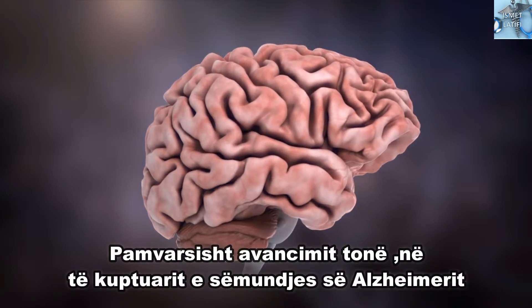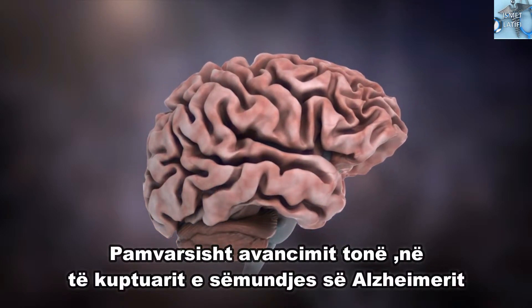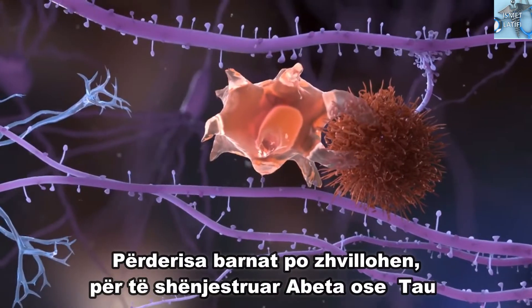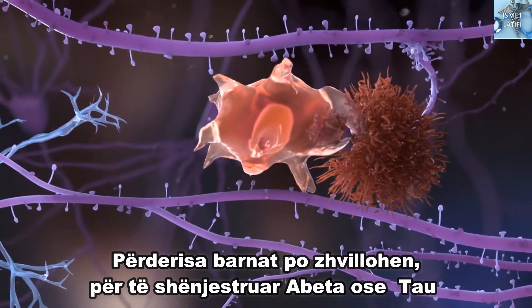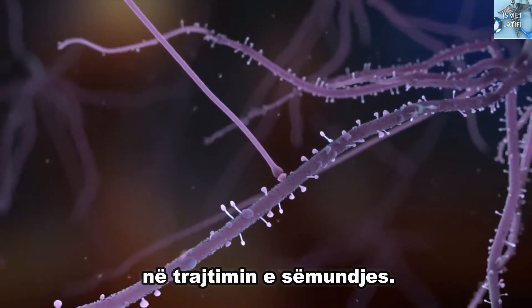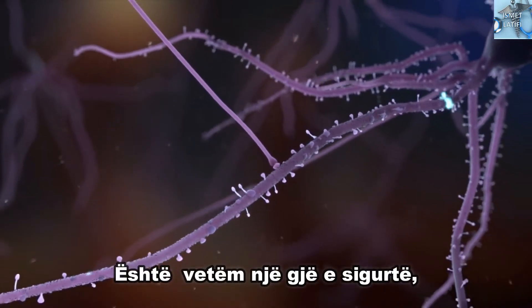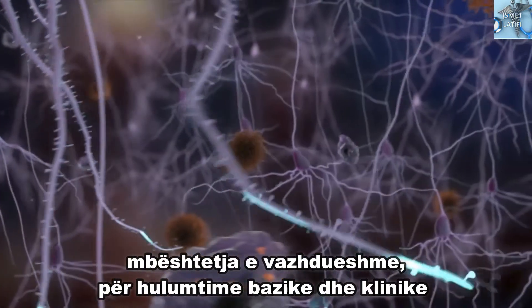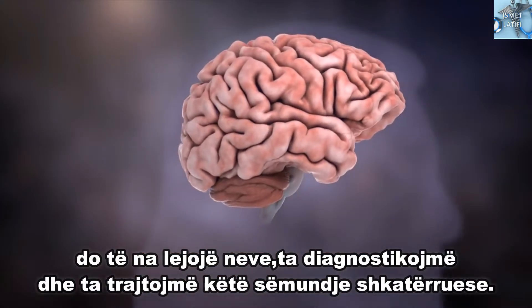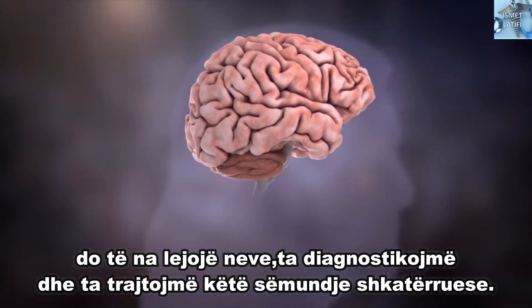Despite these advances in our understanding of Alzheimer's disease, no cure exists. While drugs are being developed to target amyloid beta or tau, it's unclear whether they will eventually be successful in treating the disease. There's only one certainty: continued support for basic and clinical research will enable us, one day, to diagnose and treat this devastating condition.